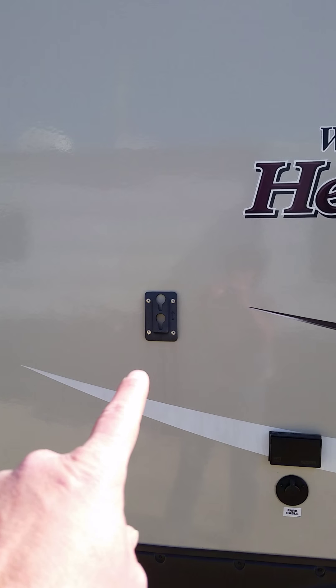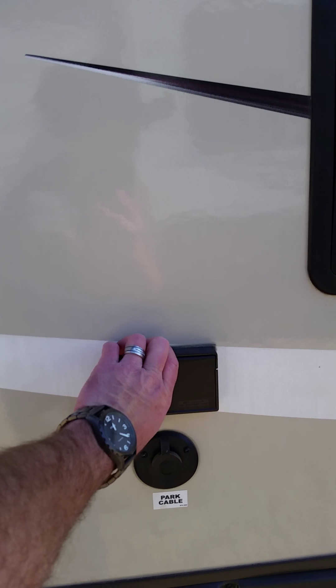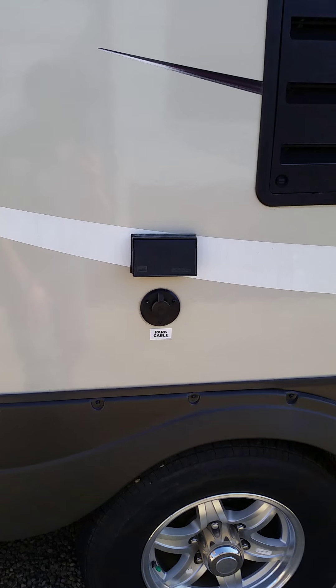You see this little clip right here — you can actually bring your TV out and hang it here on the side of the RV. You've got your hookups right here, so you can actually sit out here and watch TV.